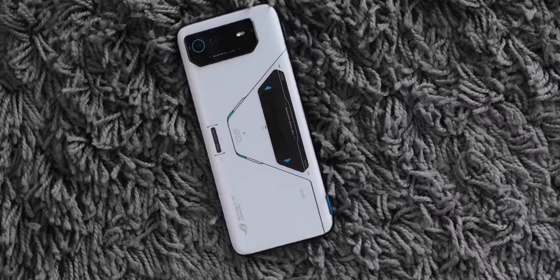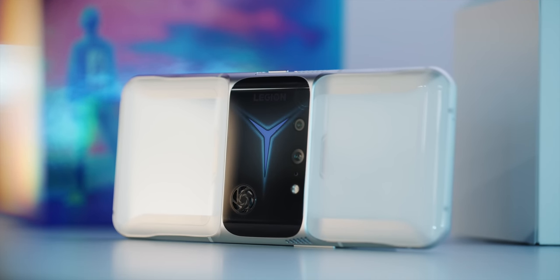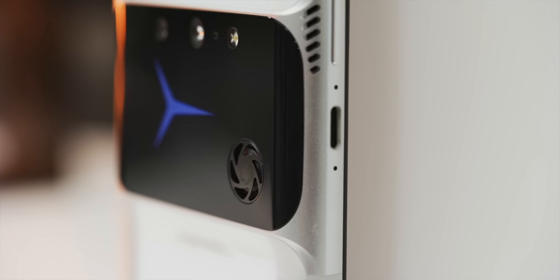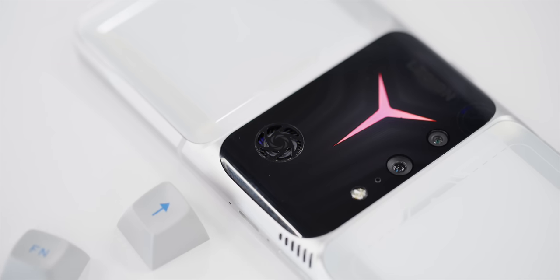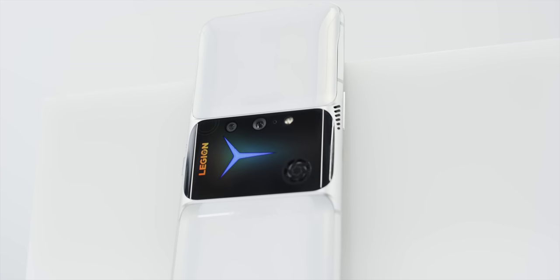We do have the Asus ROG Phone and the Lenovo Legion — some of the only phones in the world that have actually tried real active cooling. Even that was different — it wasn't CryoFlux, it was like a fan accessory that plugs into the back. These phones sacrifice water resistance and thinness, and they're expensive niche phones — but they did it. So why show this off if you're not actually intending to make it into a real phone you're going to ship and sell?